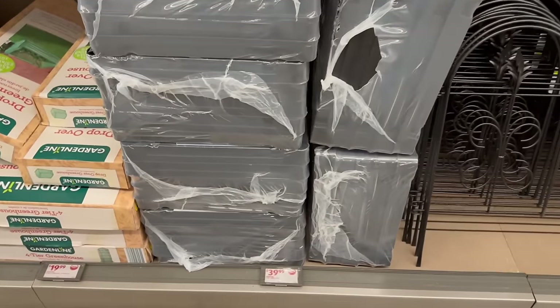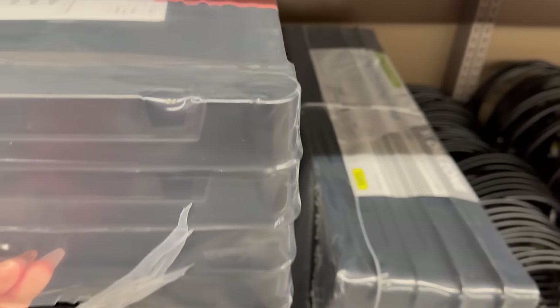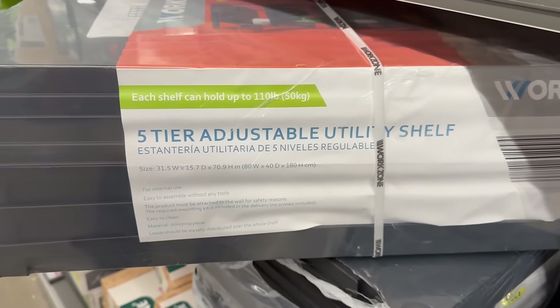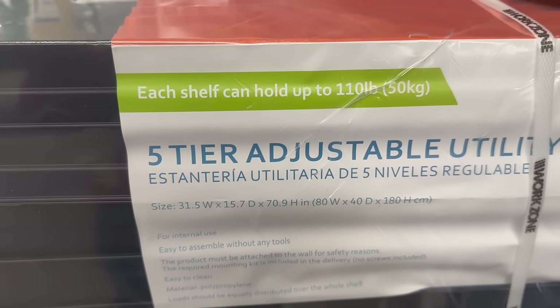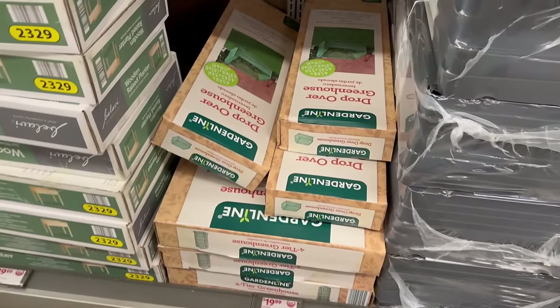For $39.99 you've also got this Work Zone five-tier adjustable utility shelf. It holds up to 110 pounds. Here is the width and dimensions on it, and it comes in black.